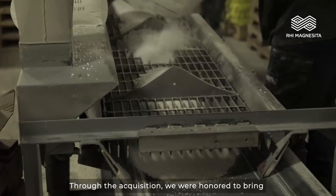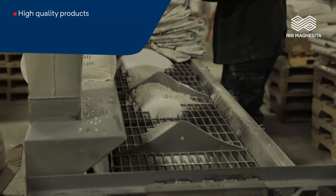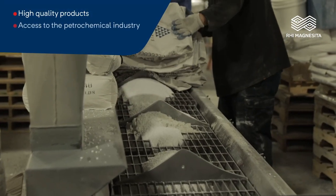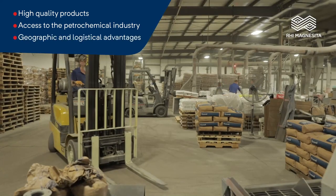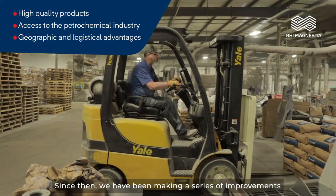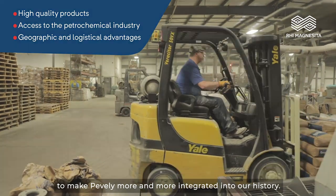Through this acquisition, we were honored to bring unique advantages to our journey with high-quality products, access to the petrochemical industry, and numerous geographic and logistical advantages. Since then, we have been making a series of improvements to make Pevely more and more integrated into our history.